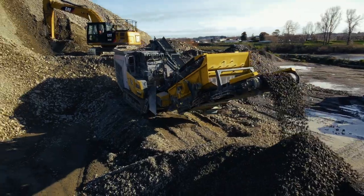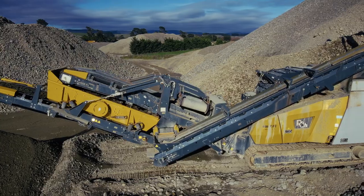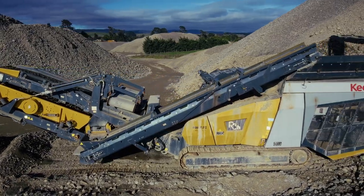I'm a big fan of the impactors, mainly because that's probably what I've used the most. It's just a one-pass machine — you throw pretty much everything at it and it smashes it up into whatever you want, so they're pretty versatile.